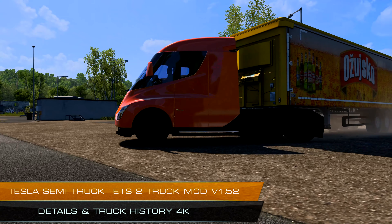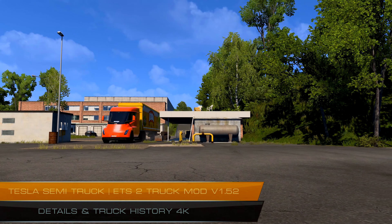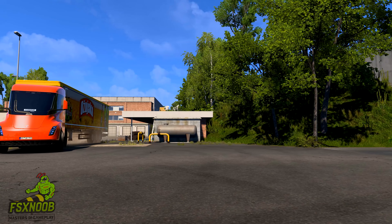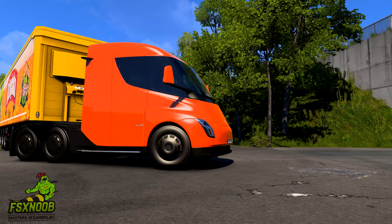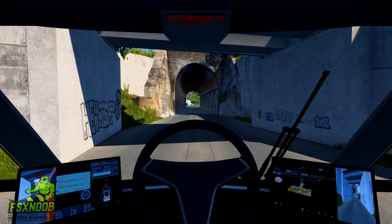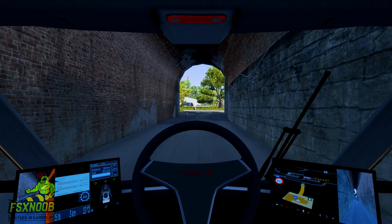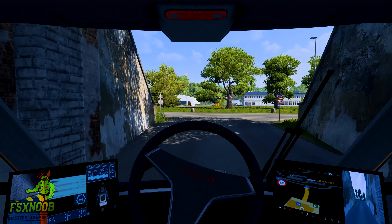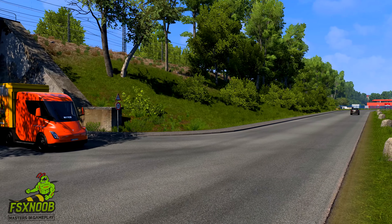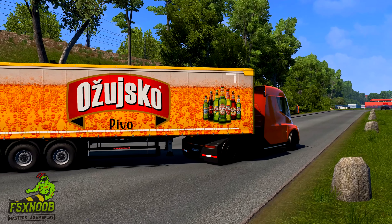In the ever-evolving landscape of transportation, Tesla has once again positioned itself at the forefront of innovation with the introduction of the Tesla Semi-truck. Unveiled in late 2017, this all-electric heavy-duty truck promises to transform the freight industry by offering a sustainable, efficient, and technologically advanced alternative to traditional diesel-powered trucks. As the world grapples with climate change and seeks to reduce carbon emissions, the Tesla Semi emerges as a beacon of hope for a greener future in logistics.